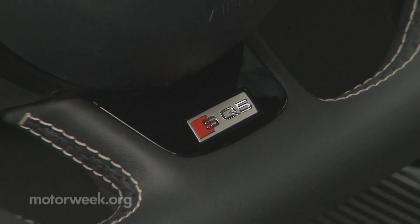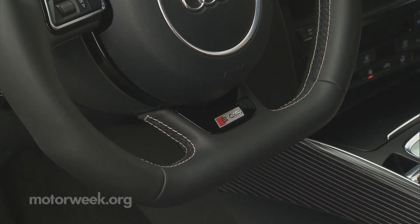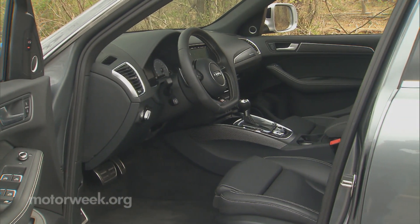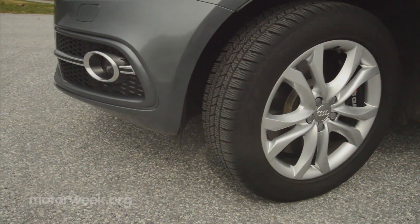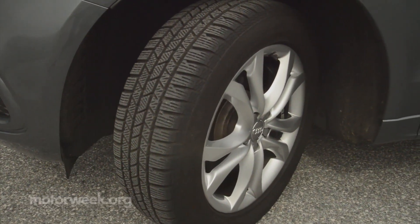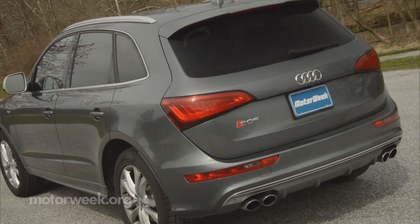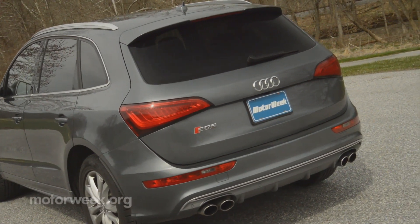Like all Audi S models, there are added bonuses like a 3-spoke flat-bottom steering wheel, SQ5 embossed seats, and a special trim package design throughout the interior. Our tester had optional 21-inch wheels and bigger 15-inch brake discs up front, and around back S-specific quad exhaust tips and a roofline spoiler.